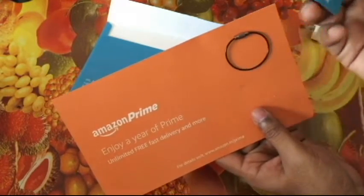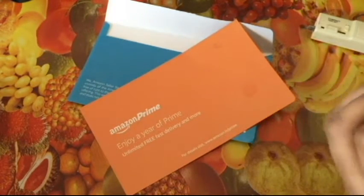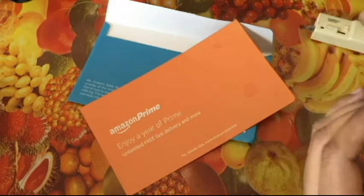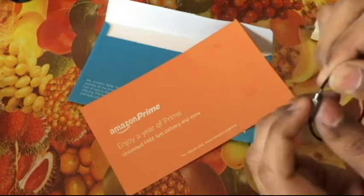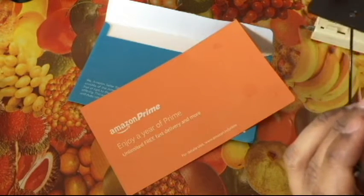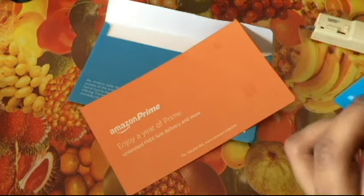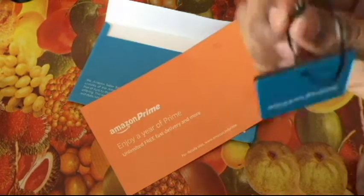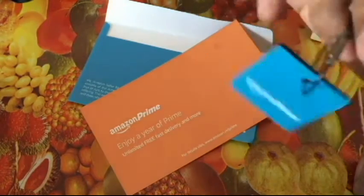I have absolutely no idea what this thing is. And you also get something extra. Maybe you need to put this here and then... maybe hang this around something somewhere in your house so that people — your guests — can know you are a member of Amazon Prime.